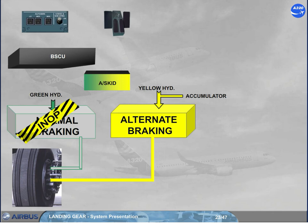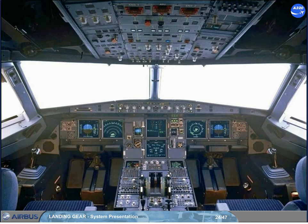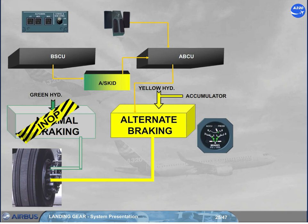When the normal braking is not available, the alternate braking is automatically activated and is controlled by an alternate braking control unit, ABCU, which uses the braking orders from the brake pedals. Also, the anti-skid protection will be available if the BSCU is still available. An accumulator and brakes indicator is located on the main instrument panel. This gauge indicates the left and right braking pressures from only the alternate braking system, and the pressure of the accumulator, which is permanently maintained charged by the yellow hydraulic circuit.